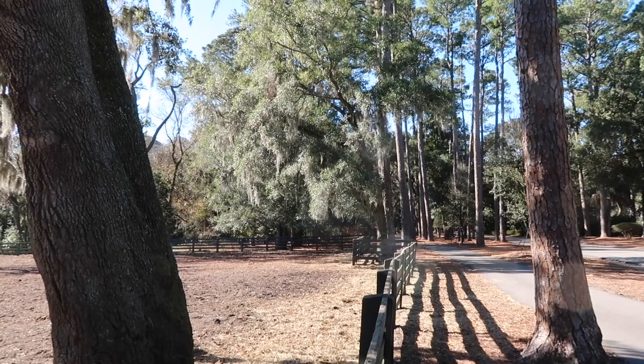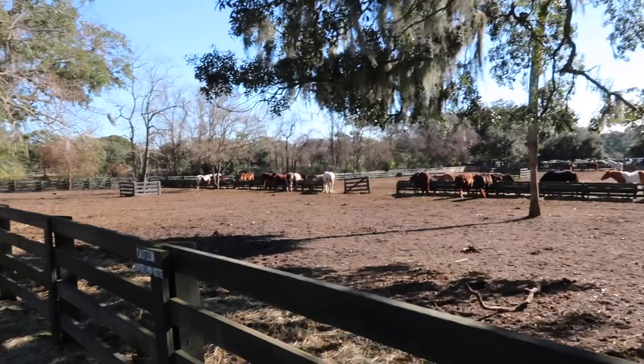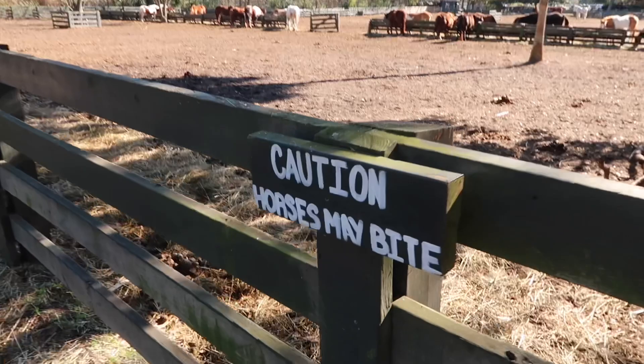Drove a few miles into an area by the name of Sea Pines, came up to another little checkpoint. Cost $9 to get into this development. I've noticed there are just a lot of little checkpoints all over the island — either you have to explain why you're going in, or in this case pay $9. But I'm heading over to some ruins.